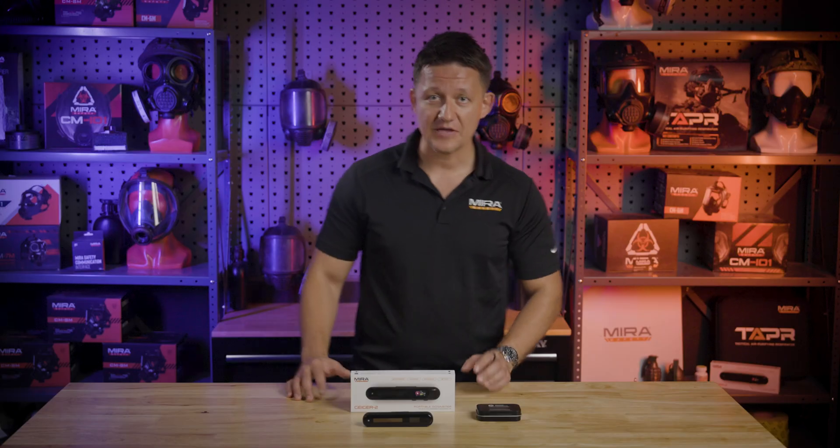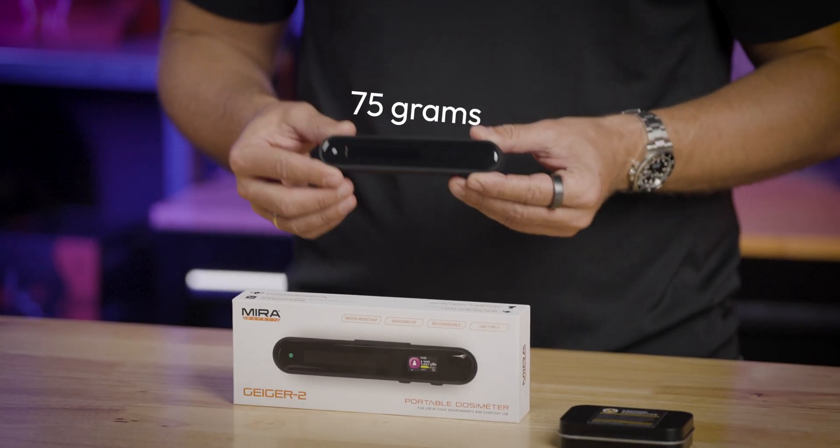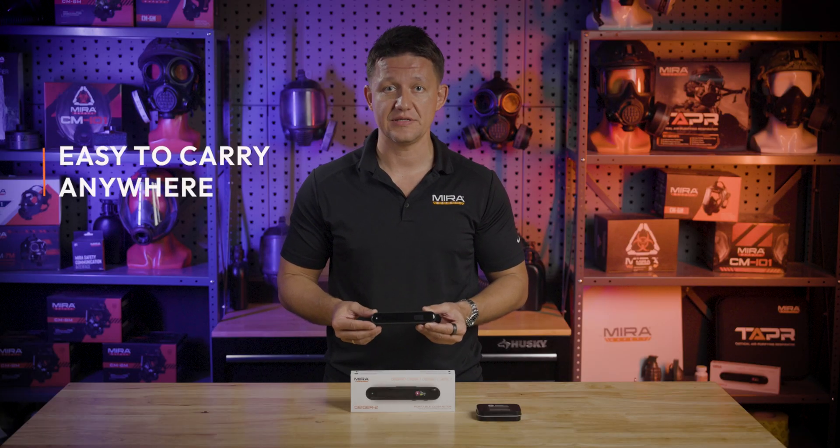Now let's talk about the Geiger 2's physical characteristics. As you can see, it's highly compact and weighs under 100 grams — to be more specific, 75 grams — making it highly portable and easy to add to your backpack, purse, or EDC kit.